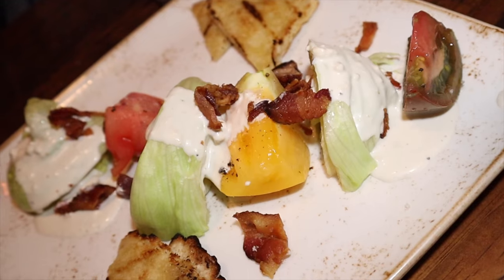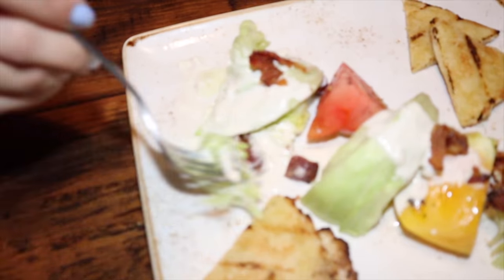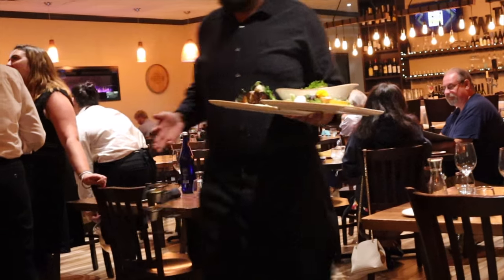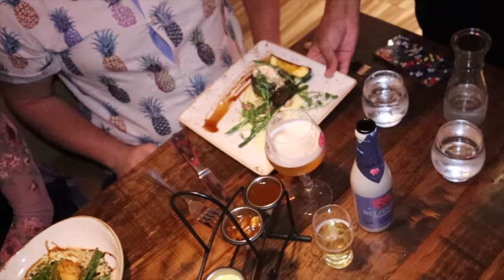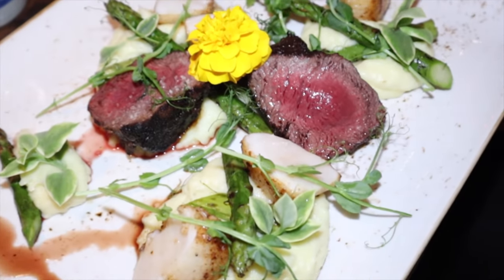A salad can be a palate cleanser — this deconstructed wedge with house-made bacon was also an easily shareable crowd pleaser. Now, ladies and gentlemen, the main event: paired beautifully with a flight of sauces, we have the misoyaki sea bass, the Number Seven New York strip with truffled goat cheese butter, and the surf and turf.